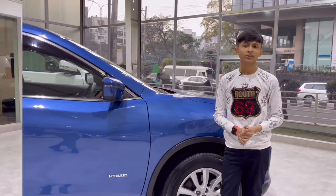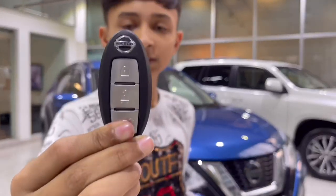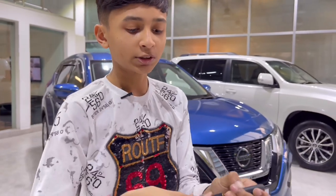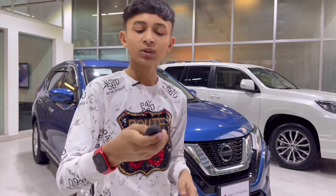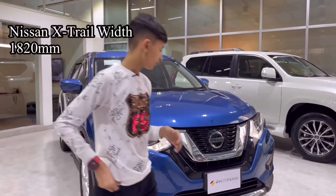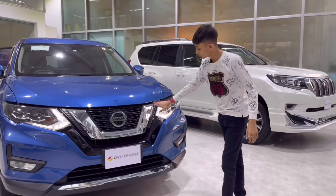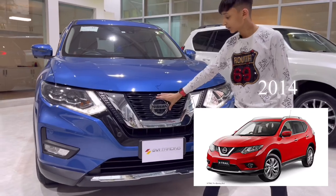Now let's show you the front. This is the key for the Nissan X-Trail — very nice, with an emergency key in gold color. When you unlock the car, the daytime running lights turn on. Because this is the 2020 model, you get the newer, bigger grille with the new Nissan logo.